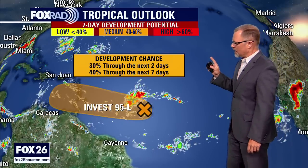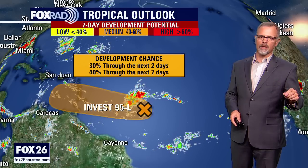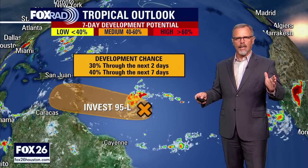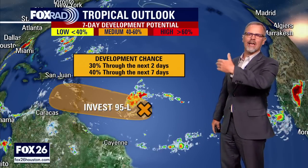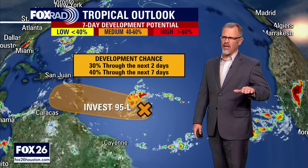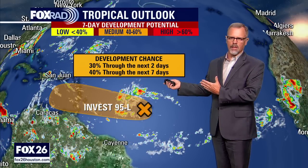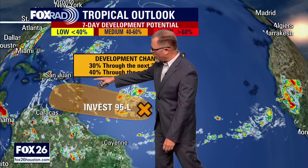It doesn't have a name, but it's labeled as Invest 95L to help us keep track of what we're talking about, and it's really struggling quite a bit. The hurricane center had this up to a 70 percent chance at one point, and now it's backed all the way down to a 40 percent chance in a seven-day period and 30 percent chance in a two-day period. I really don't think it's going to be able to do anything over the next two days.